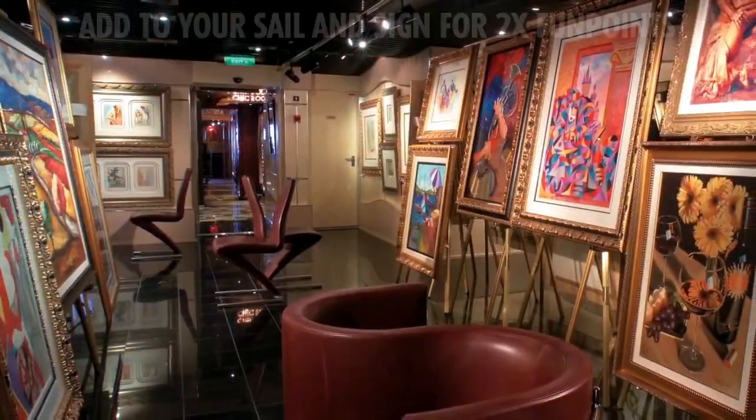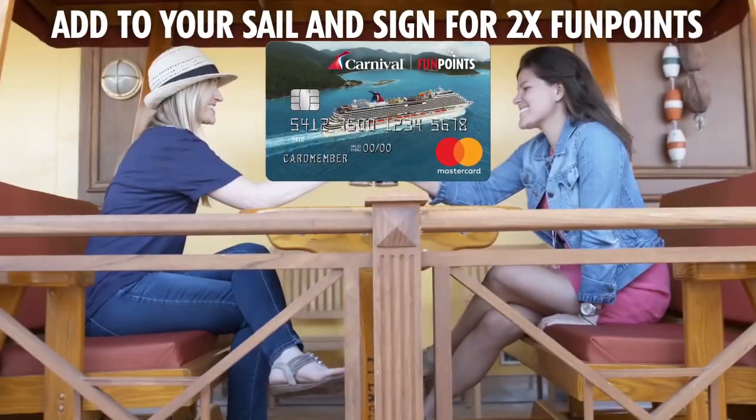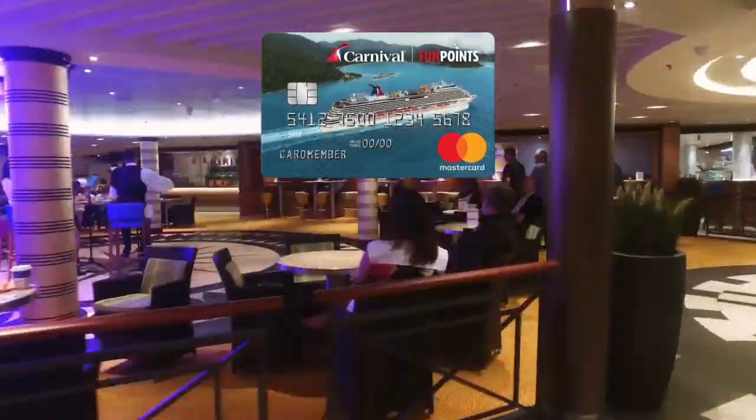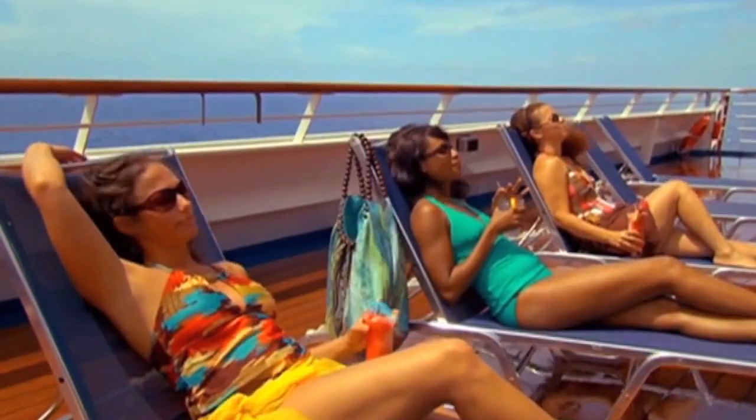Card members can add their Carnival MasterCard to their Sail and Sign while cruising to earn two fun points for every dollar spent on onboard purchases, all with no foreign transaction fees, and there's no limit to the amount of fun points card members can earn.